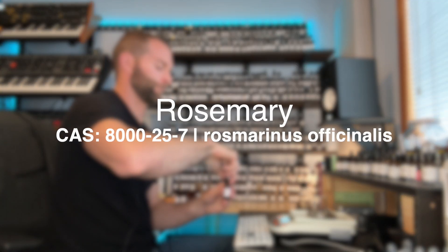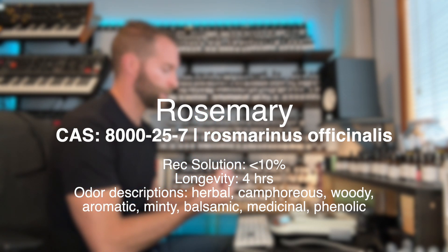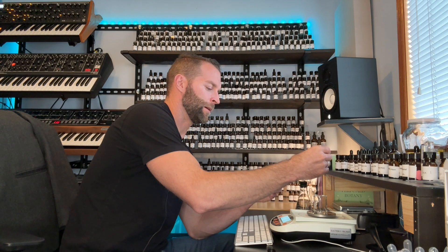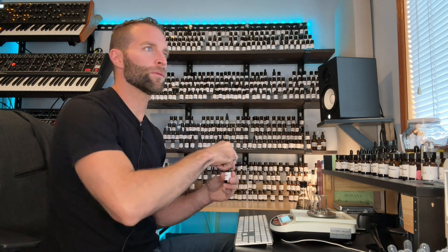Rosemary is wonderful. When I first got into perfumery and I was testing on a scent strip, I was expecting that dirty rosemary smell. When it dried down, it smelled like Tiger Balm. I'm like, holy cow, is it rosemary that's in Tiger Balm? Is it rosemary that gives Tiger Balm that fresh, spicy, herbal smell? Turns out it was, but I didn't know until I got into perfumery.